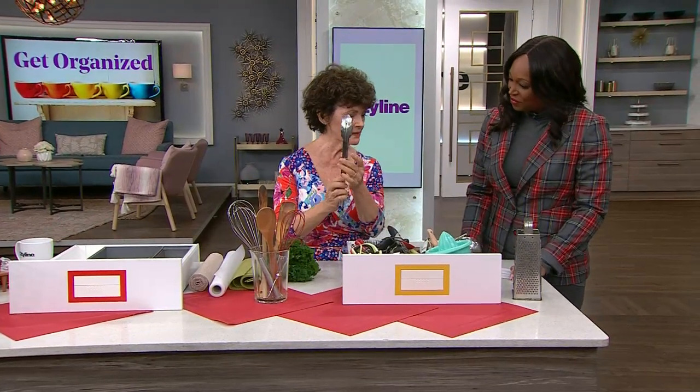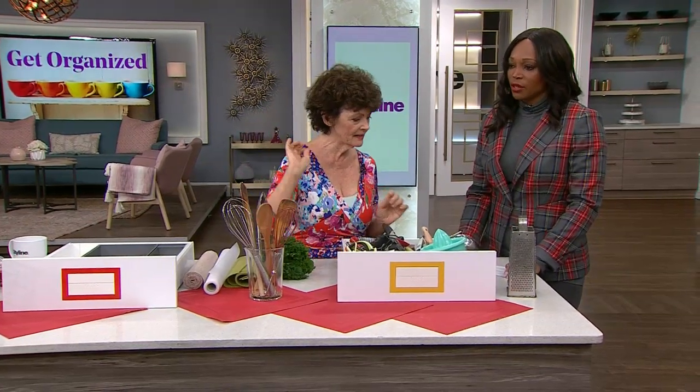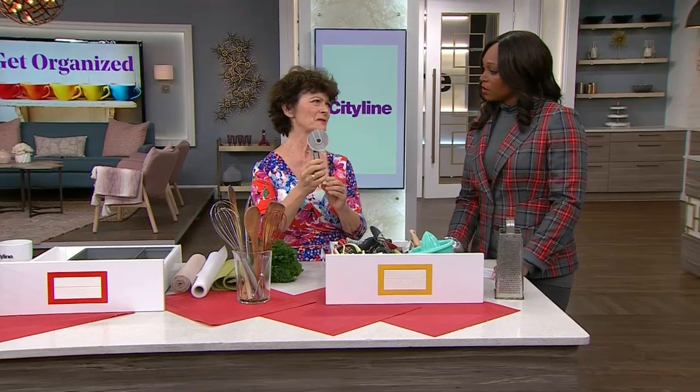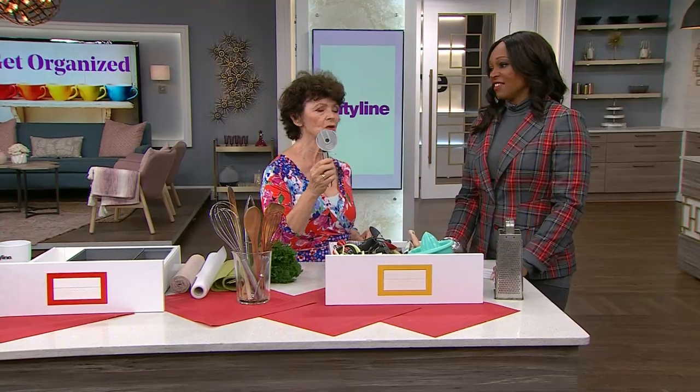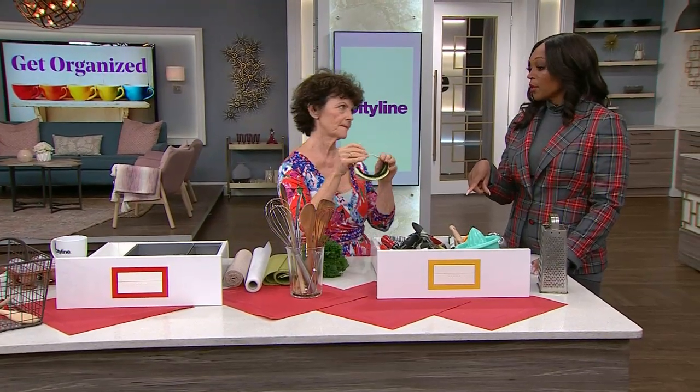Tongs are really important, so I'm going to keep tongs. And the other thing that is important to me is a pizza cutter, but I don't use it very often — maybe five or six times a year. So I'm going to put it in the keeper drawer at the back. The stuff you're not using often, you put in the back.